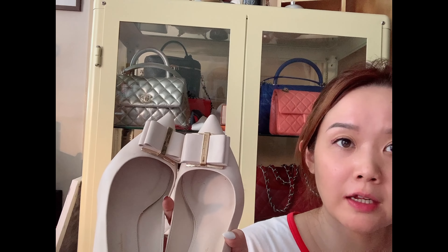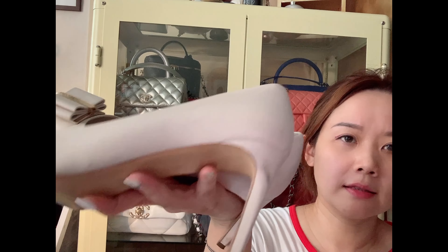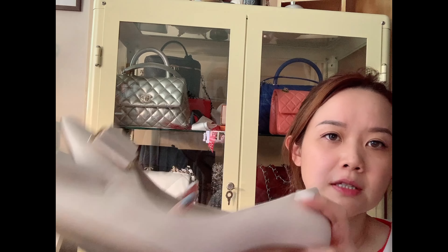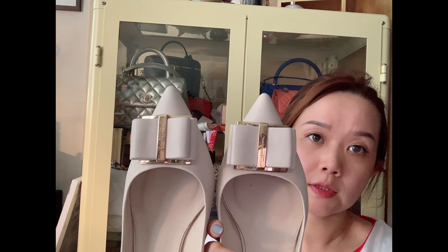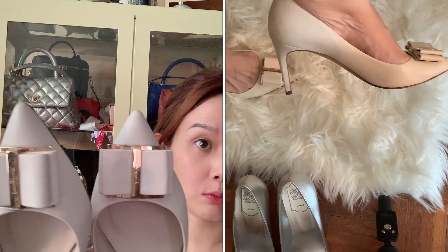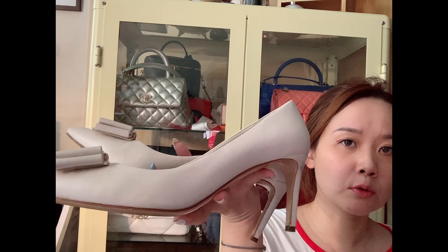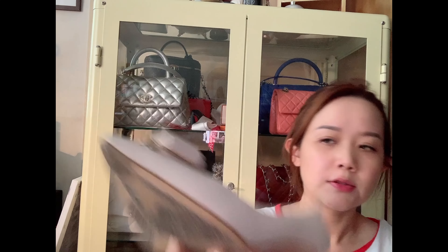I almost forgot about this pair — another pair of Ferragamos I also got on sale from MyTheresa. As you can see, the heel is a bit dirty and scratched because I brought this pair on a business trip. I love the bows though — it's very ladylike and a bit different from the usual Varina bow style. My size for this one is nine and a half, which depends on the cutting. For Ferragamo you really need to know your size before ordering online — round toes tend to have a looser fit. I'll still wear these, mostly for work, and they go well with light-colored outfits.